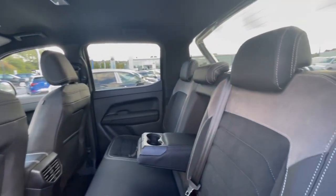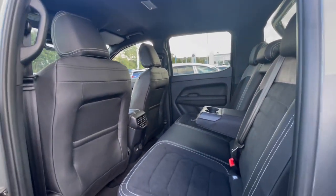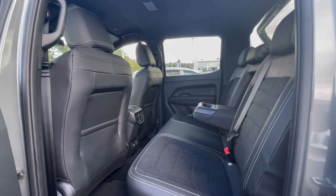Following on, you can see this Amarok has a lovely interior. As you can see, there are ISOFIX points, cup holders and armrests at the rear, which makes this car perfect for families.